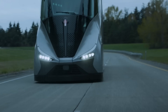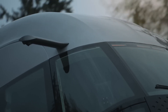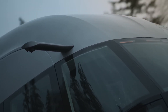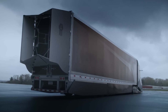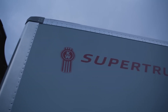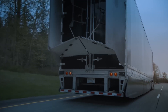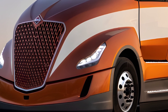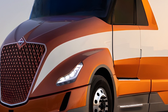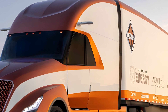And now, here we are with the Kenworth Super Truck 2 — the latest chapter in this incredible story. This isn't just a truck. It's a testament to how far we've come and a glimpse of where we're heading. It's a rig that respects its roots, honoring the legacy of those who came before while embracing the future with open arms. Built tough to withstand whatever the road throws its way, designed smart to make every mile more efficient and every ride more comfortable — this truck is the perfect blend of tradition and innovation.